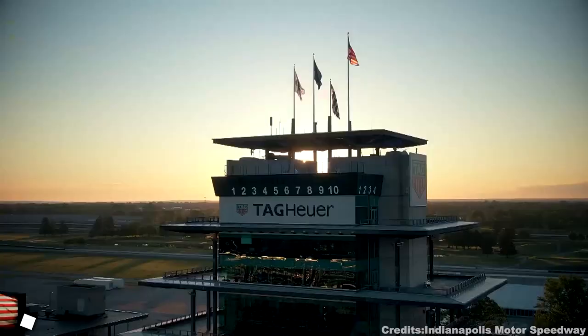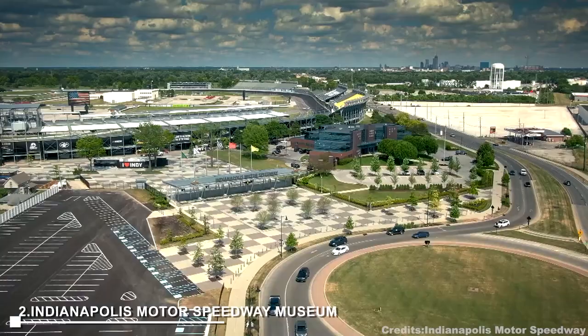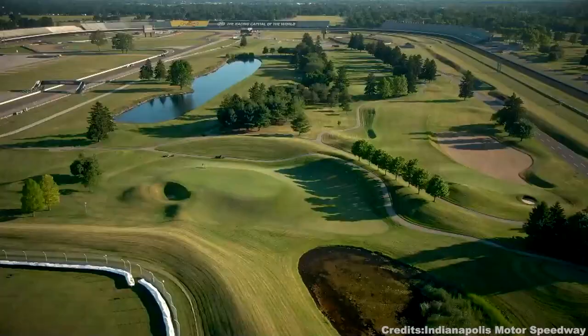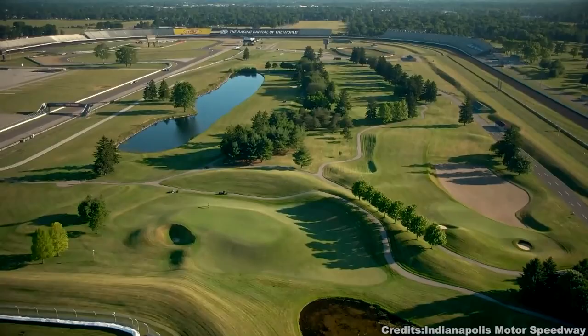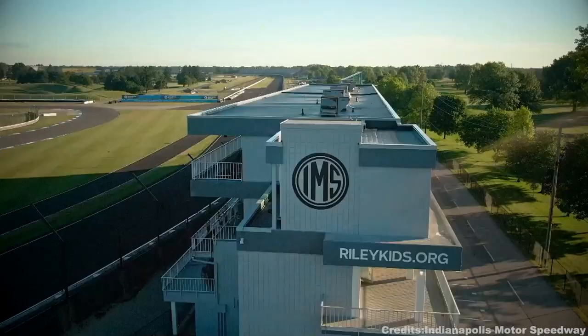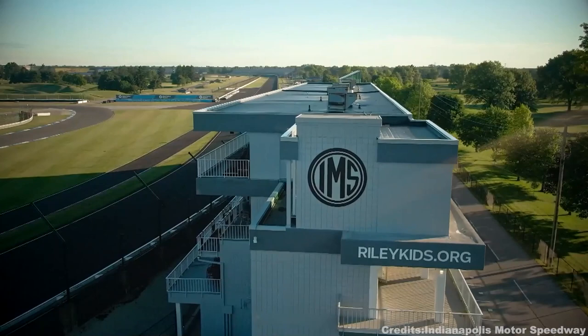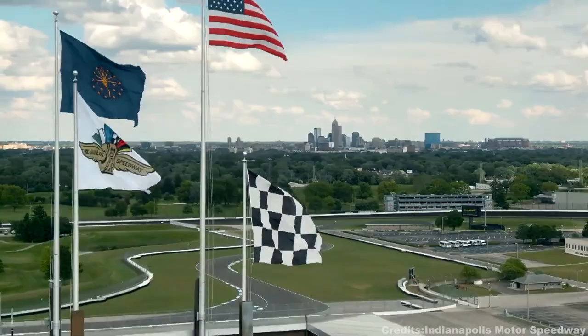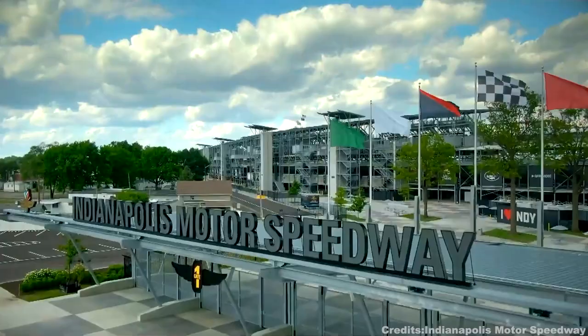Moving on to the second spot, we come across the Indianapolis Motor Speedway Museum. Located on the Indianapolis Motor Speedway grounds, this museum showcases the riveting history of the Indianapolis 500. Designated a National Historic Landmark in 1987, it houses more than 500 artifacts, including race cars, trophies, and photos. There's also a theater and an interactive exhibit about the science of speed. The museum is open all year round, barring Thanksgiving and Christmas.